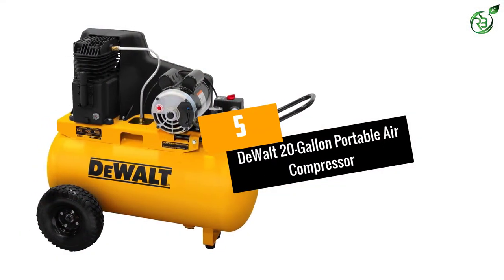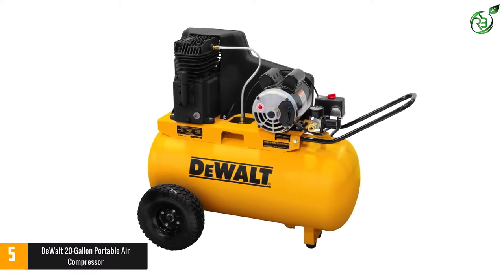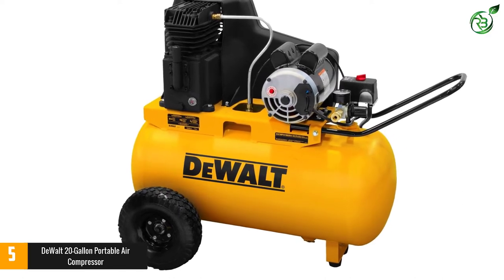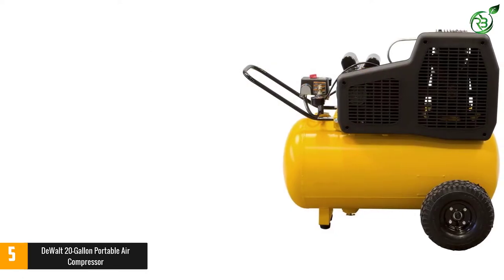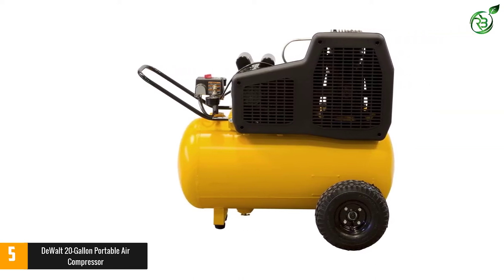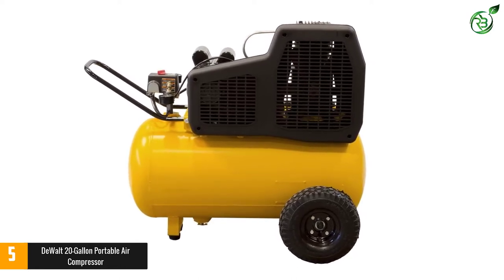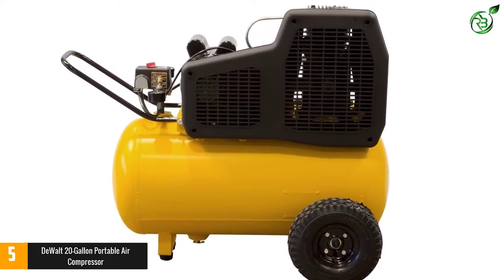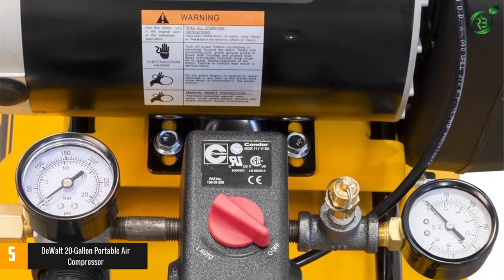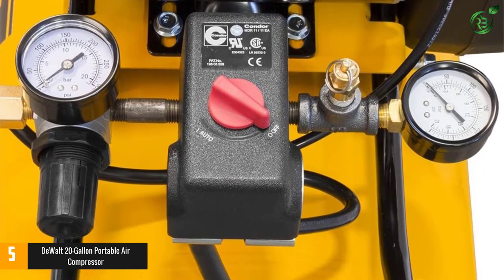Number 5: DeWalt 20-Gallon Portable Air Compressor. DeWalt is a highly reputable brand that is known for making all kinds of power tools, and it also makes various air compressors. The DeWalt DXCMPA1982054 is a top-performing option that comes with a 1.9 HP motor that fills up its 20-gallon air tank quickly and easily, and offers a maximum air pressure of 155 PSI.